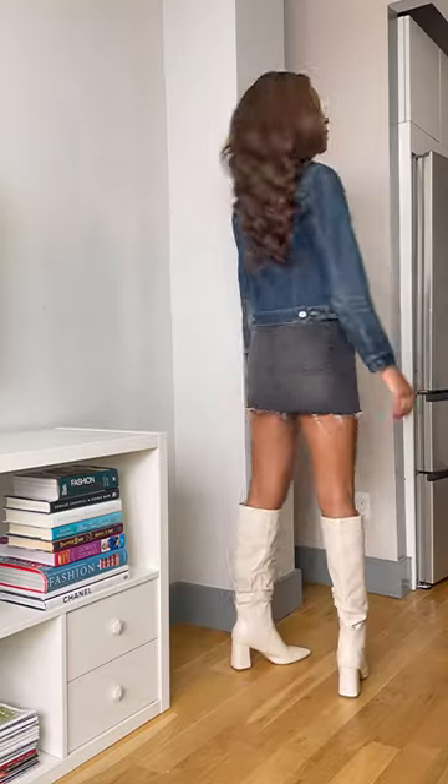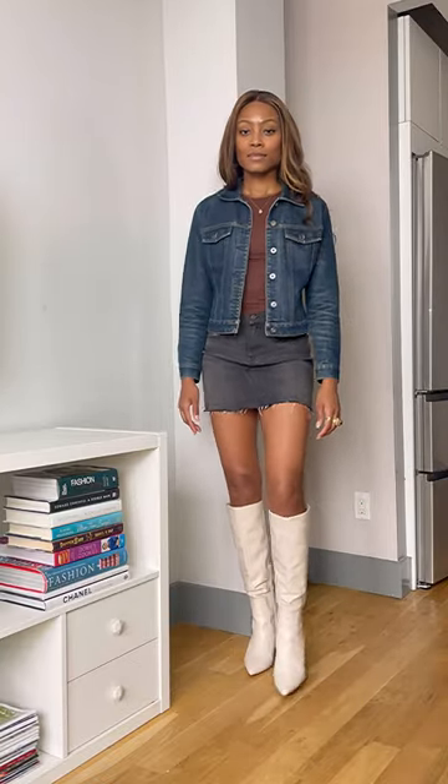Every layering piece doesn't work with a mini skirt either. You must look at balance and proportion. This denim jacket is pretty short and the skirt is already pretty short as well.